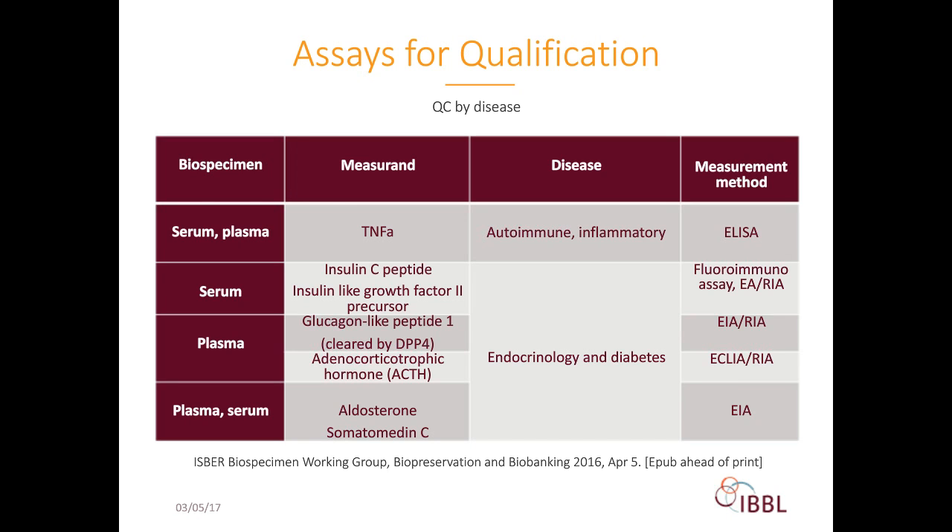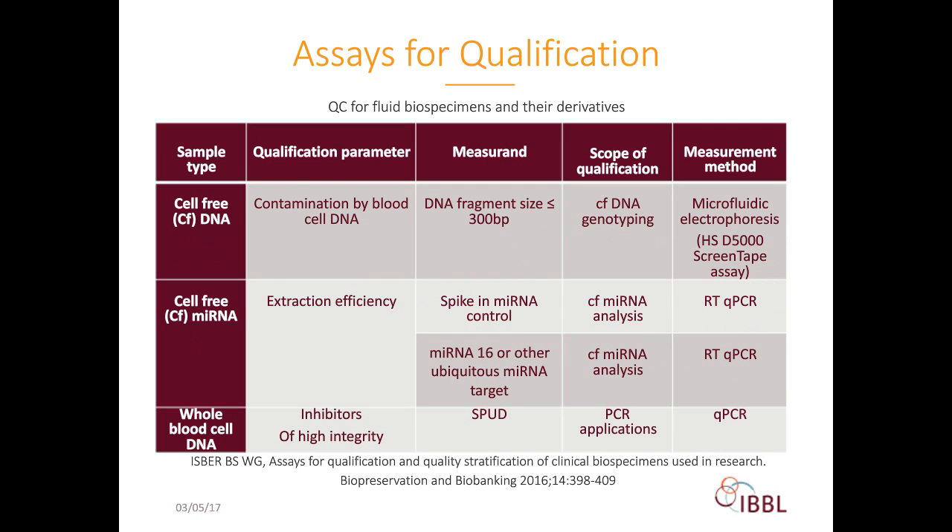The second concept of sample qualification is qualification for specific further analysis. For example, qualification of a cell-free DNA sample in the scope of cfDNA genotyping analysis requires quality control for contamination by white blood cell genomic DNA. This can be done by assessment of the size of DNA fragments, which should be lower than 300 base pairs, by microfluidic electrophoresis. At IBBL, we use the high-sensitivity D5000 ScreenTape assay for this purpose. The answer to sample qualification is a yes or no—the sample either qualifies or does not qualify.